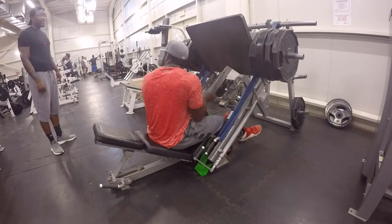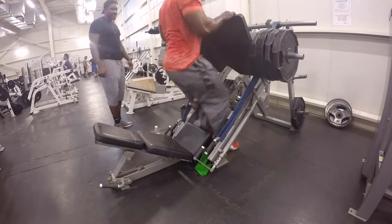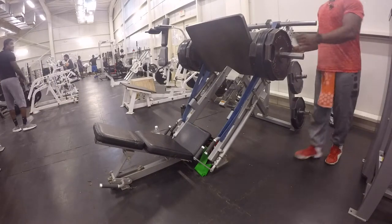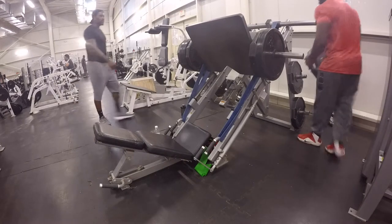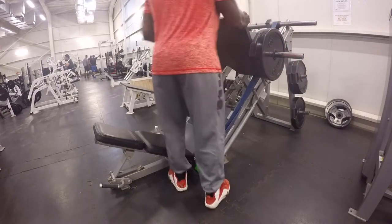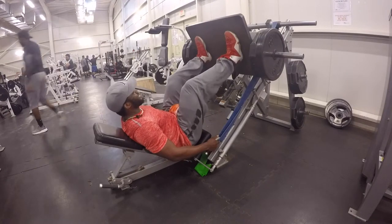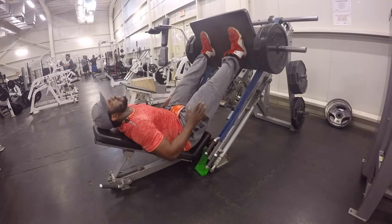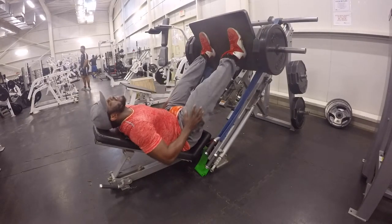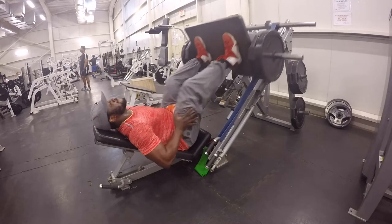The close grip targets the vastus medialis — that teardrop that people like to develop. This is my last working set, and I dropped down to two plates for a drop set and burnout set. My main focus is the vastus lateralis — the outside sweep of the quadriceps — using the resistance bands, and then with close grip I'm focusing on that teardrop, the vastus medialis. No resistance band on the burnout — just repping them out, and I'm already exhausted.